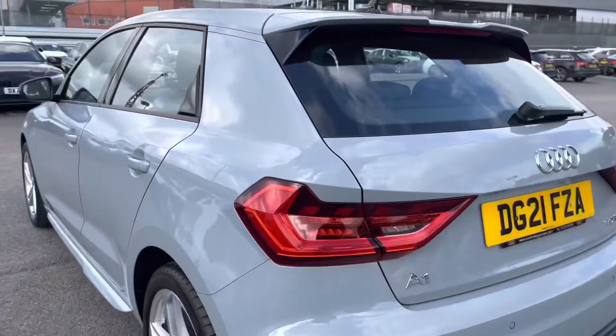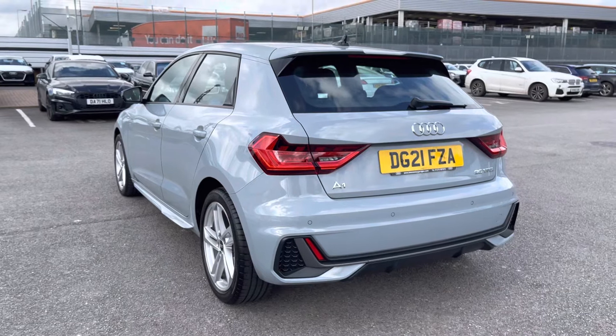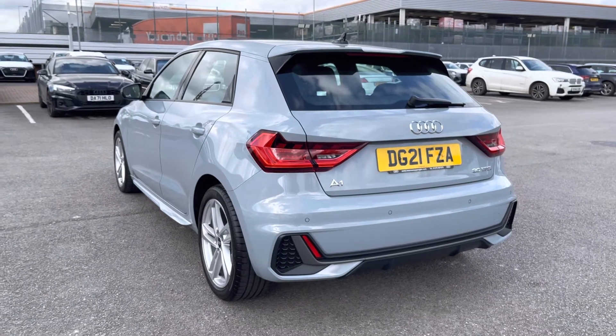This vehicle also comes with rear parking sensors, which make manoeuvring and parking incredibly easy. It also has dynamic rear indicators that look spectacular out on the road.